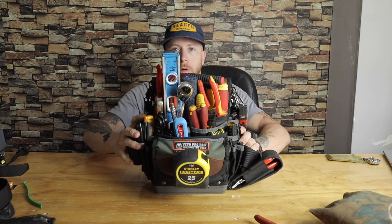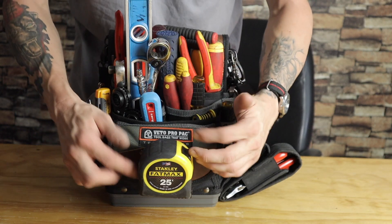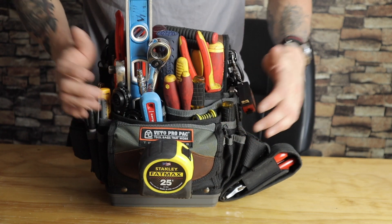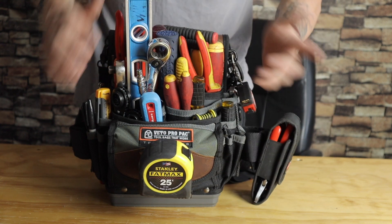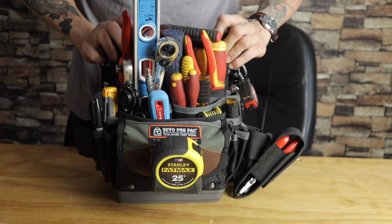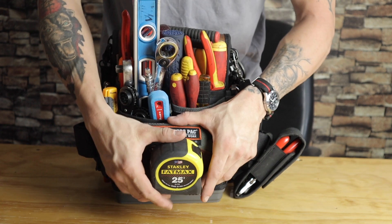We'll do a close-up on this. This bag is the Veto Pro Pack — I've had it for about a week and it's awesome. The tools I've had for a while, but the way it works to bring things from place to place is just a lot better. Let's start with the tape measure up front.